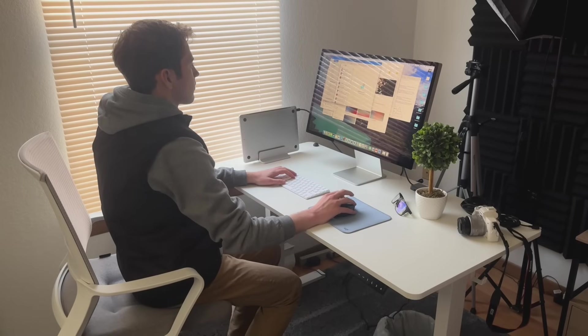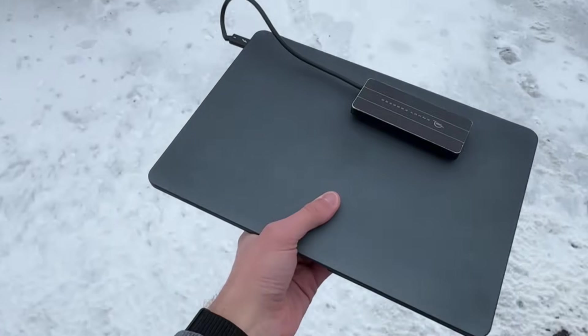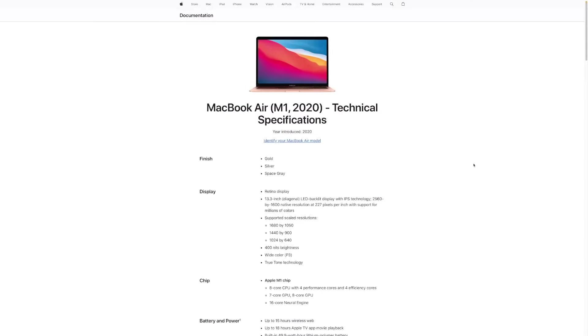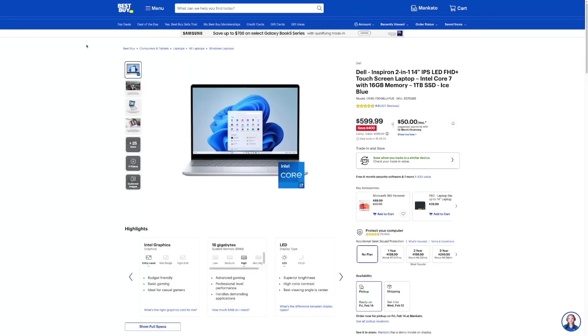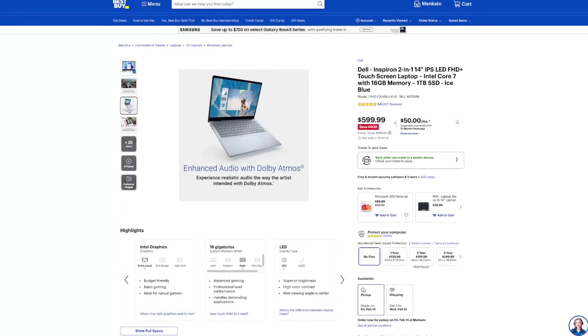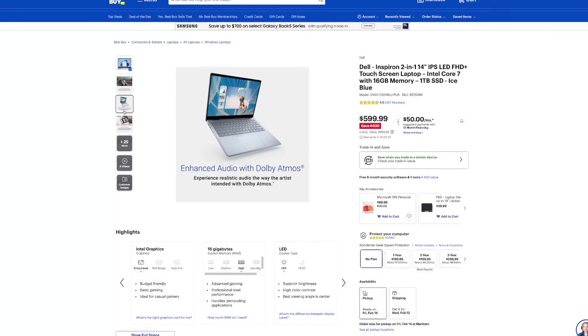I mostly use my M1 MacBook Air plugged into a monitor for both creative work and student work, but I do bring it to classes on weekends and have a good sense of battery life. Apple says the M1 MacBook Air brand new gets 18 hours of video playback, however because this is aged you're realistically looking at about 85% of that. A Windows laptop around this price range typically has about 11 to 13 hours of battery life, so you're getting quite a bit more out of the M1 MacBook Air.